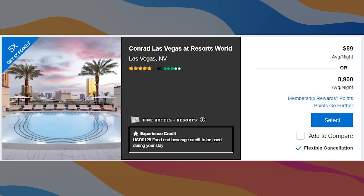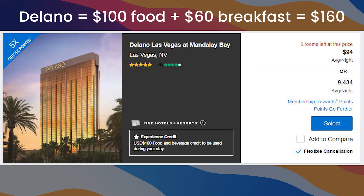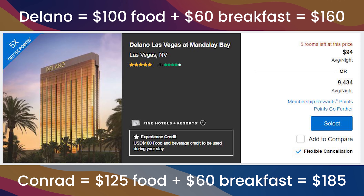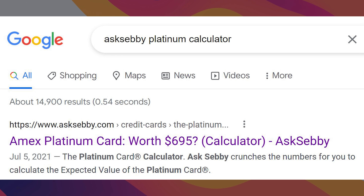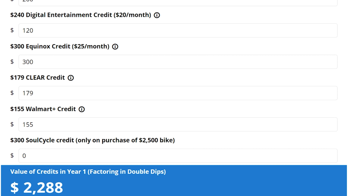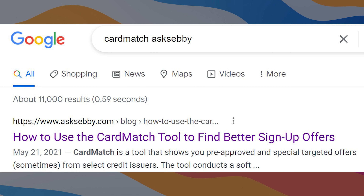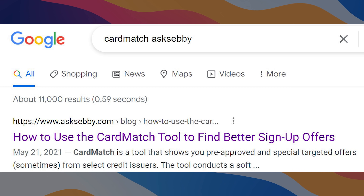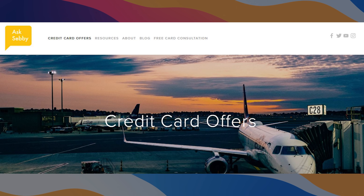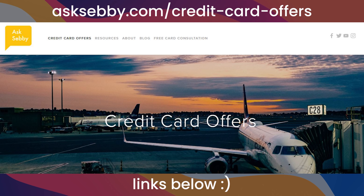If you're trying to maximize the number of nights, look at the Conrad and Delano - same credits apply, so you're looking at $160-$185 in food for a one-night stay. If you have a player two there are some strategic things you can do there. If you're considering the Platinum card, we have a calculator on our site that helps you evaluate these credits. I'd also recommend checking CardMatch to see if you have a 150k elevated offer. Links are on our site asksebi.com and down below in the description.